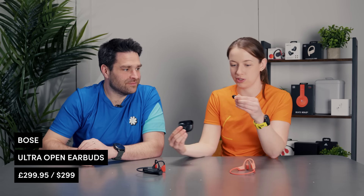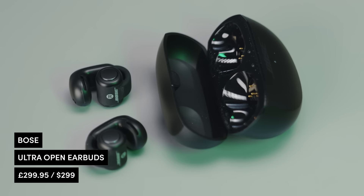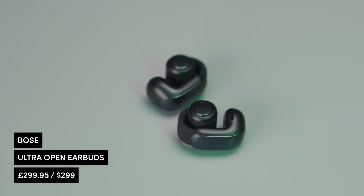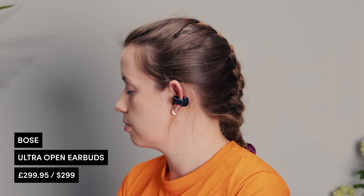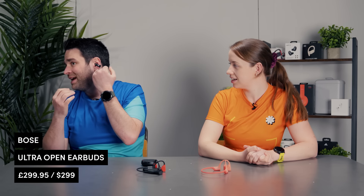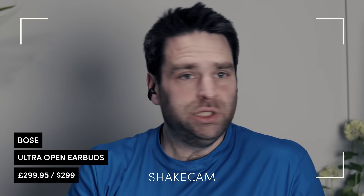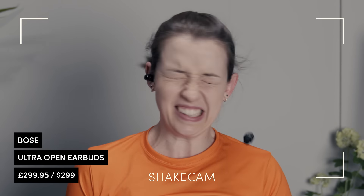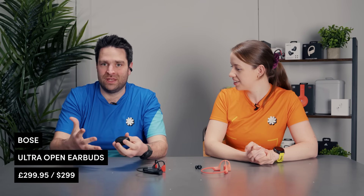Speaking of innovation, these Bose Ultra Open Earbuds are absolutely bonkers. Price tag wise, you can buy two of the others for the price of these — just bear that in mind — but the audio quality is phenomenal. They sit quite weirdly in your ear and do take a bit of getting used to; they kind of hook around and the music is played just into your ear but doesn't sit within the ear canal, so you can still hear everything going on, but the audio quality is phenomenal.